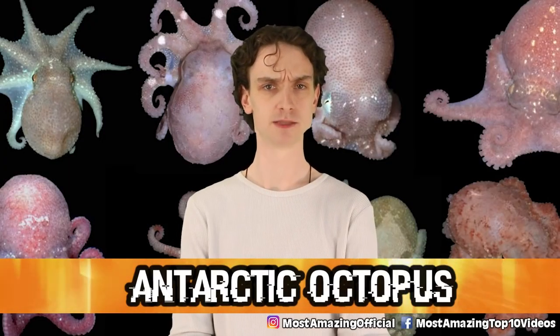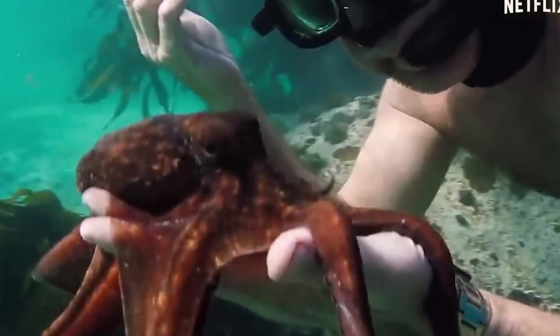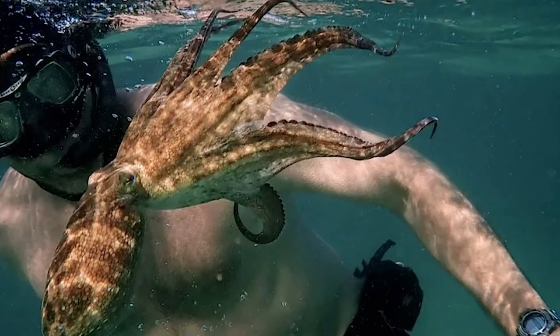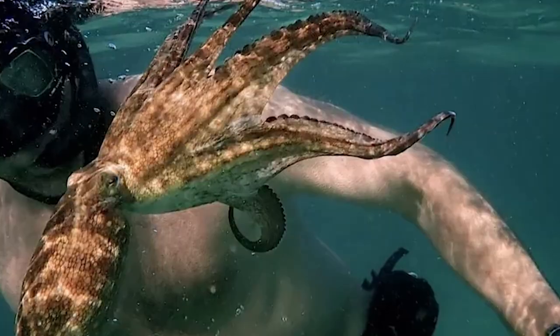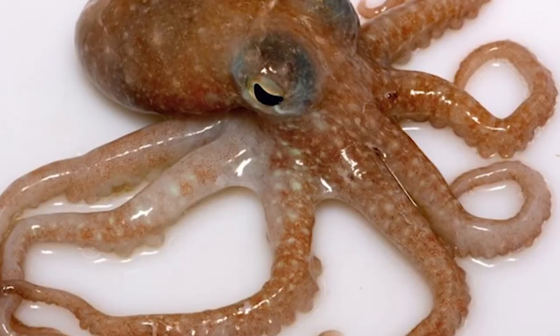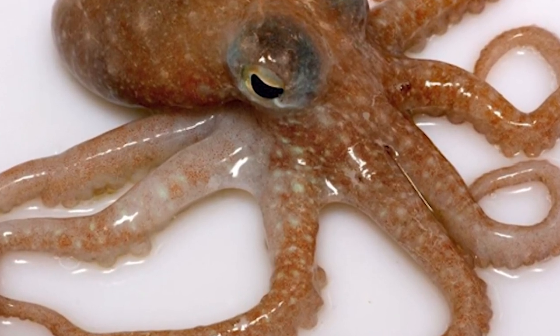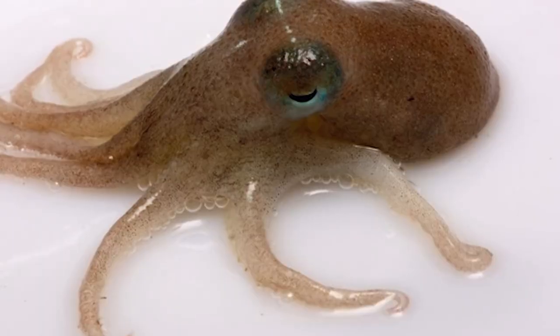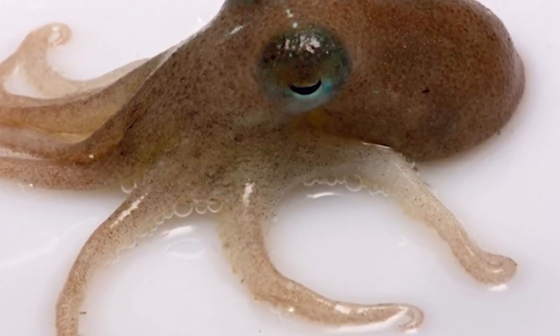Number 3: Arctic octopus. These little guys are fascinating — they dream, use shells as tools and like shields, can camouflage, and have nine brains, eight arms, and three hearts. Arctic octopus survive in sub-zero temperatures by using a blue pigment in their blood. They use a natural protein called haemocyanin to oxygenate their bodies and adapt to harsh environments. Their appendages are kept tight to keep warm and cozy. They are genuinely adorable.